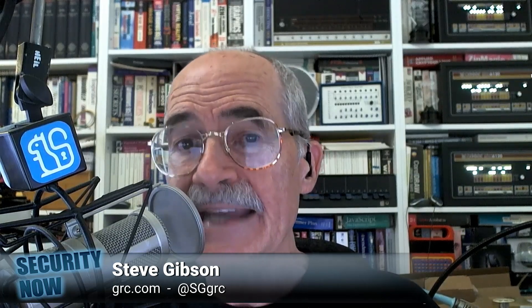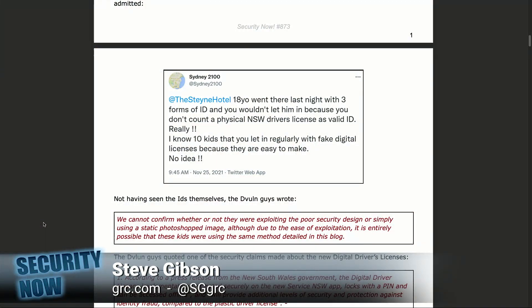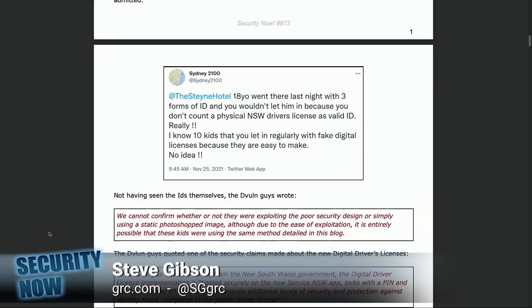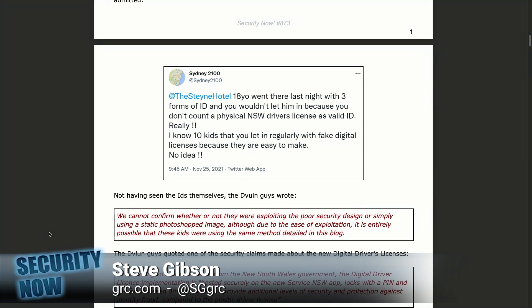The tweet, posted by Sydney2100 and sent to the Steny Hotel, reads: '18-year-old went there last night with three forms of ID, and you wouldn't let him in, because you don't count a physical New South Wales driver's license as valid ID. Really? I know 10 kids that you let in regularly with fake digital licenses because they are easy to make. No idea what you're doing.'